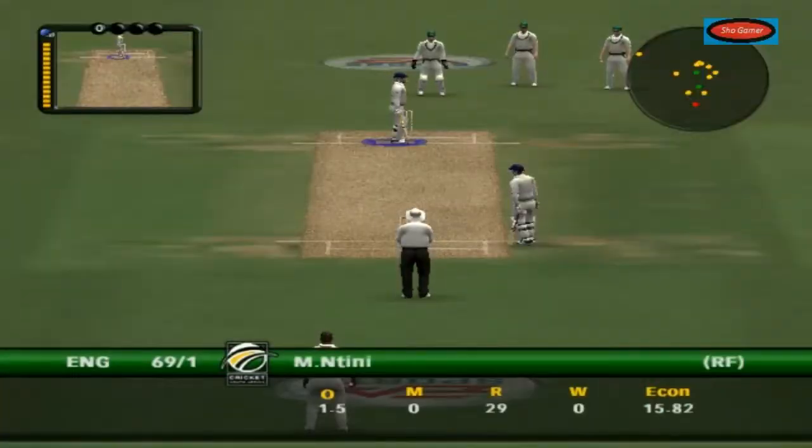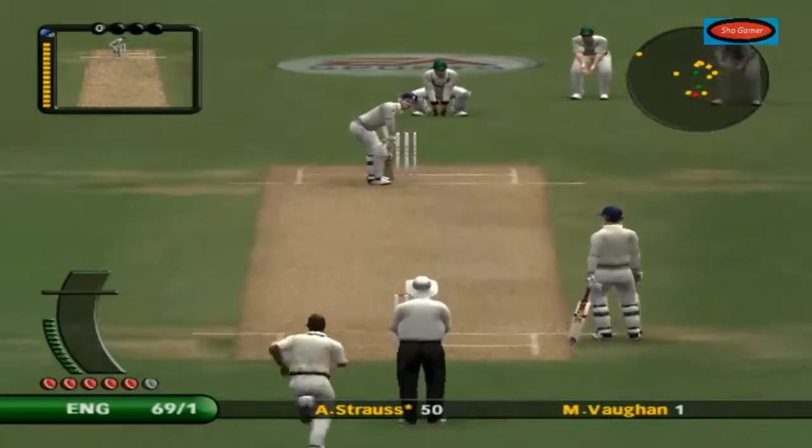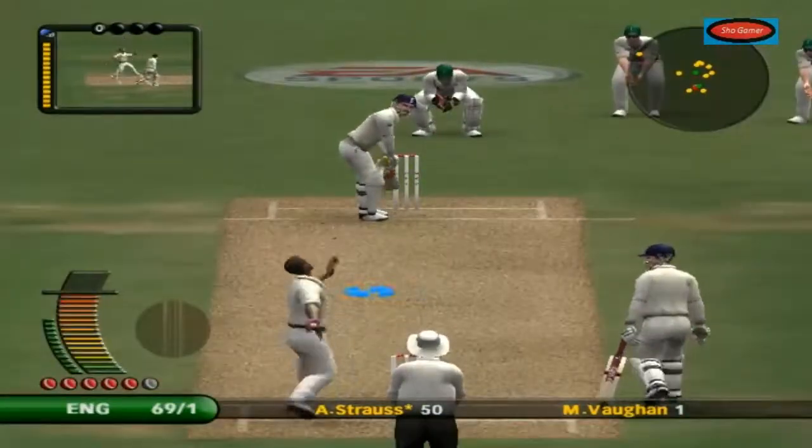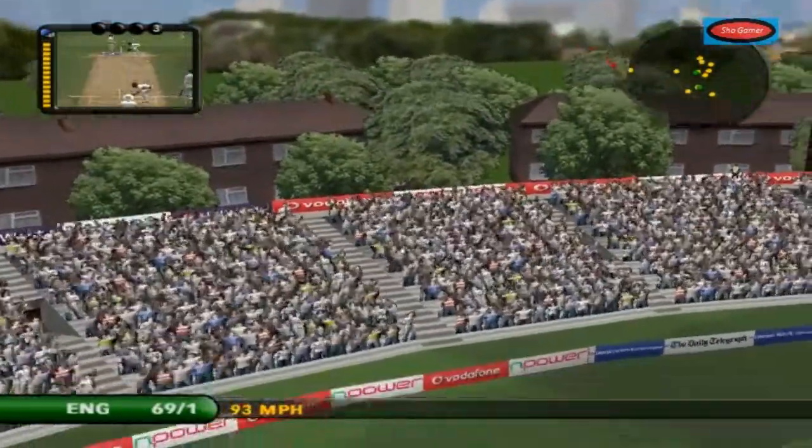That brings up his half century. A nice smile from Andrew Strauss as he brings up his 50. He dealt well with conditions early on — it's been a muggy sort of day. The ball has swung, but he's played it nice and late. He looks very comfortable out there.